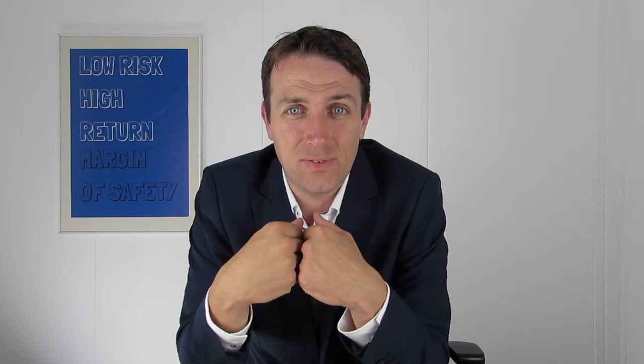An investor that never uses stop losses is a value investor. Because value investors like me — when the stock price falls, we like to buy more. A trader would say we are crazy. But each one of us has their own investing strategy.